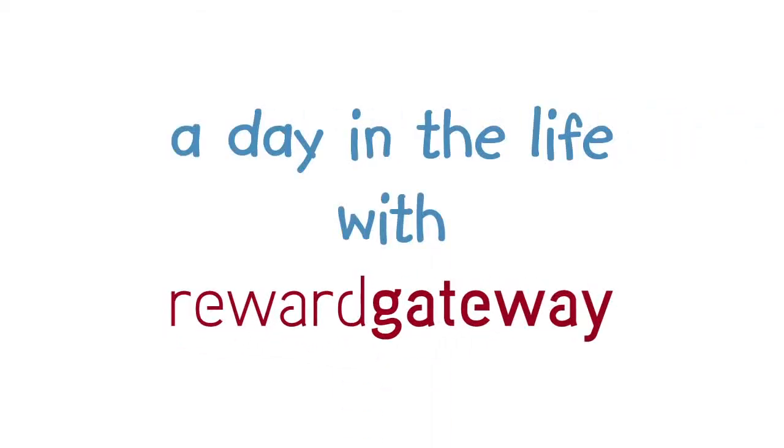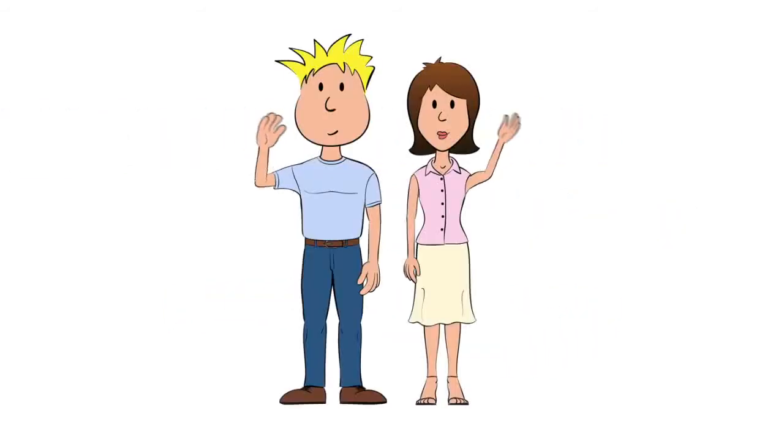Reward Gateway can help you save money in just about every aspect of your life. Take our friends Jenny and Ben for example. Let's follow them through a typical day.